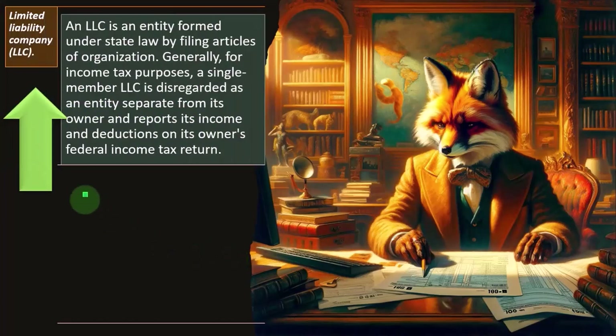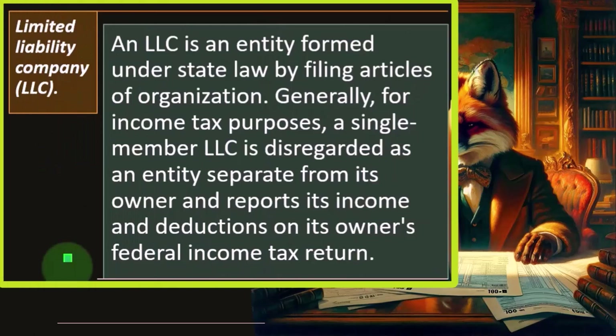A Limited Liability Company, or LLC, is an entity formed under state law by filing articles of organization. Generally, for income tax purposes, a single-member LLC is disregarded as an entity separate from its owner and reports its income and deductions on its owner's federal income tax return.